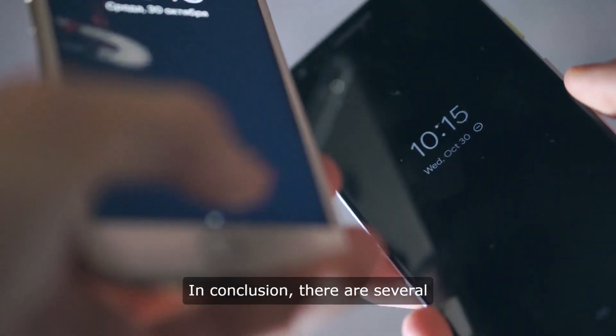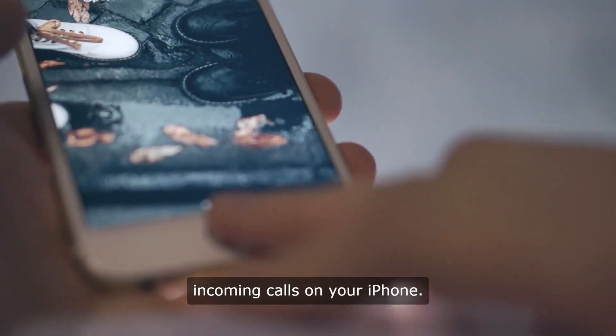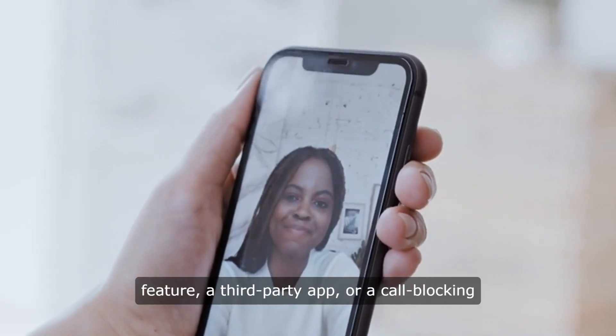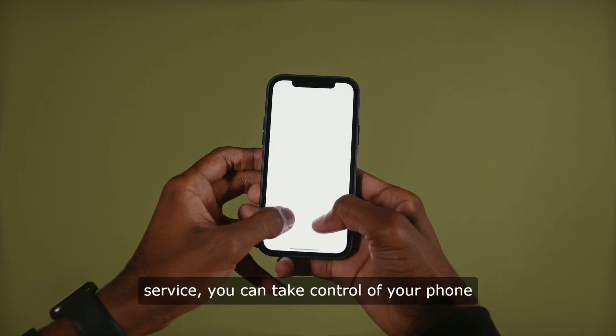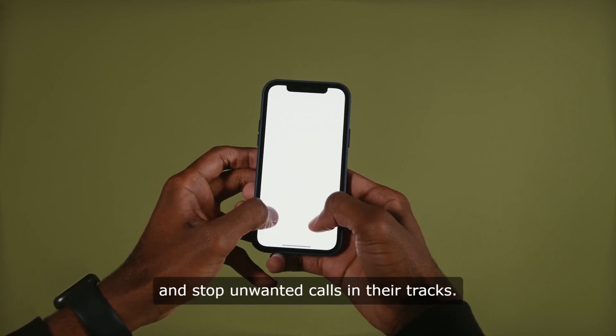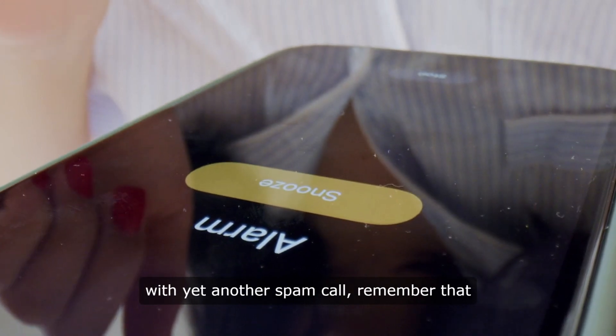In conclusion, there are several options available for blocking incoming calls on your iPhone. Whether you choose to use the built-in blocking feature, a third-party app, or a call blocking service, you can take control of your phone and stop unwanted calls in their tracks. So next time your phone starts ringing with yet another spam call, remember that you have the power to block it and enjoy some peace and quiet.